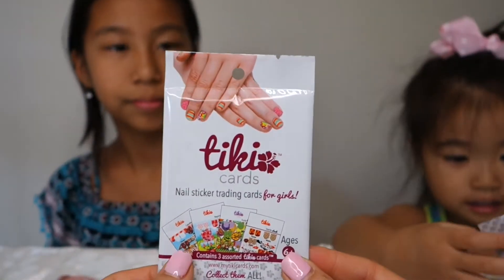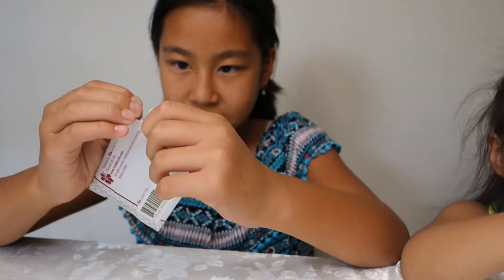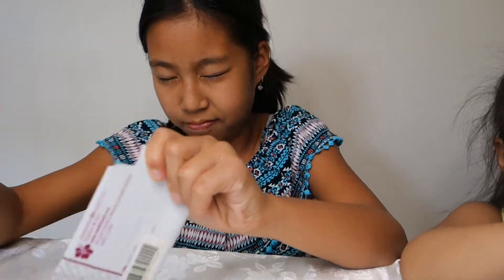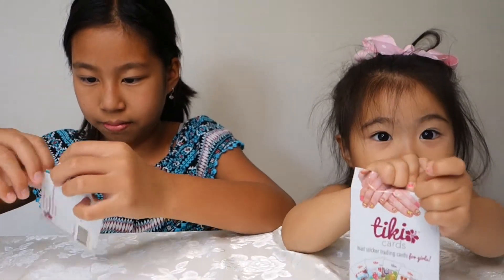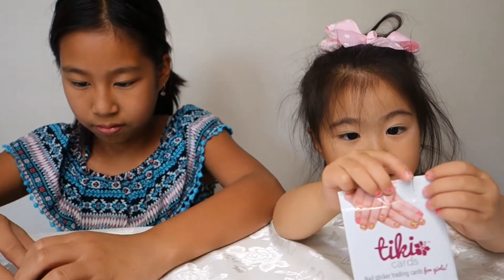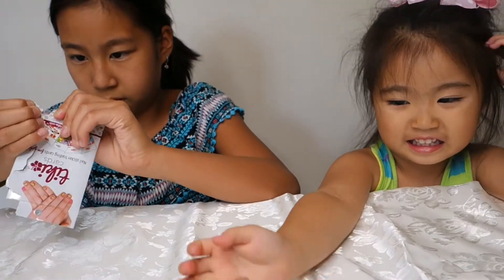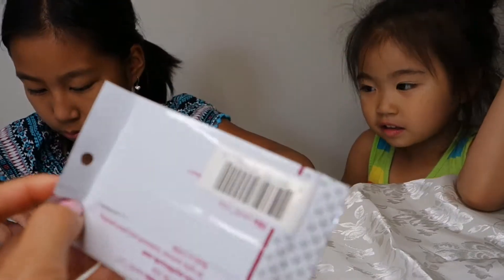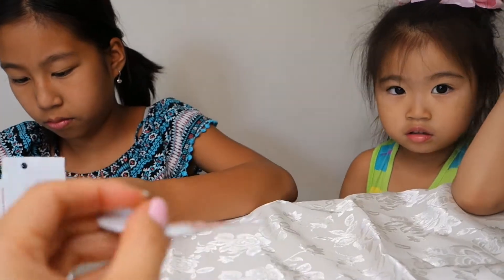Let's open our cards! Alyssa, you want to go first? You want to open it at the same time, Sophie? I can't open it. You got it, but it's not coming down. So these cards are for ages 6 to 12. I guess Sophie's fingernail is going to be too small.